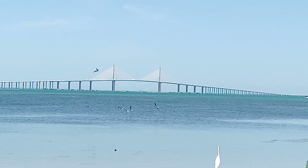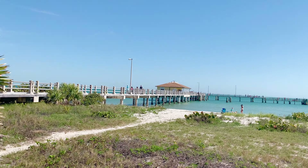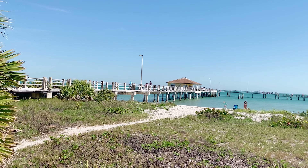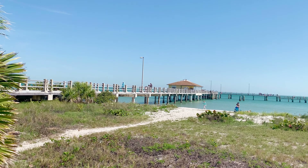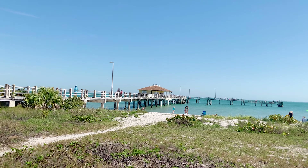We passed a fishing pier on the way here that looked pretty interesting. It's toward the middle of the island, so it's on our way back to the fort itself. It turns out that it's actually the pickup point for the ferry to Edgemont Key. It looks like fun, but we'll have to save it for another day.